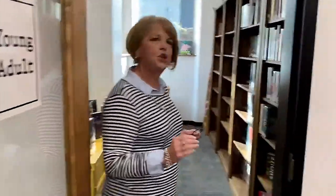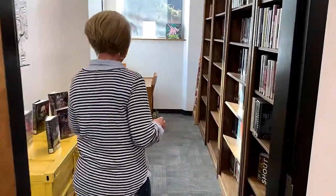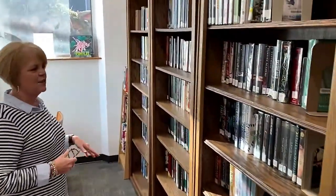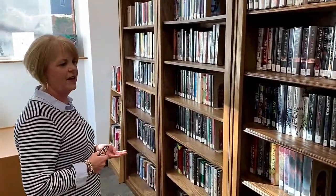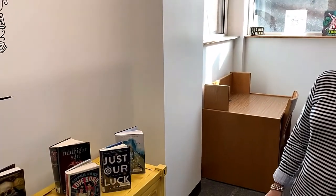Welcome to the young adult nook — this is your own section. We have graphic novels here, Harry Potter books, the Twilight series, the Eragon books. This is your room. There's a little study desk for you if you've got homework you want to do privately, or just want to tuck away and read for a few minutes — this is your spot.